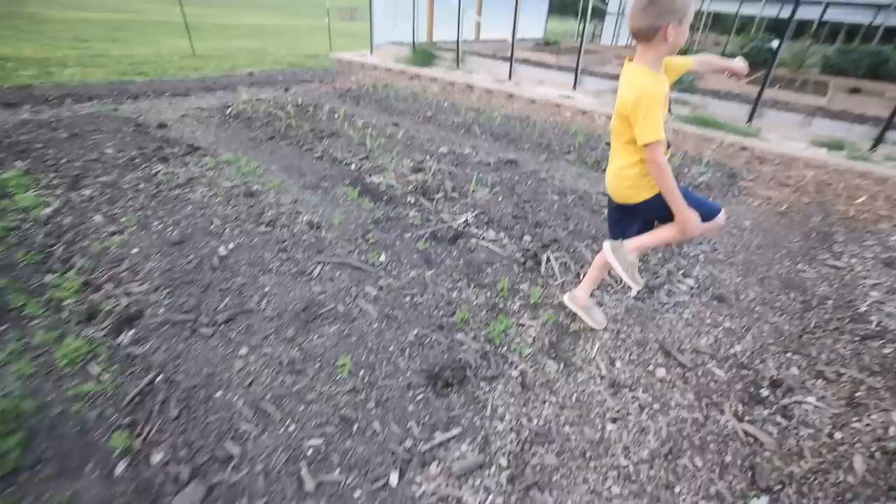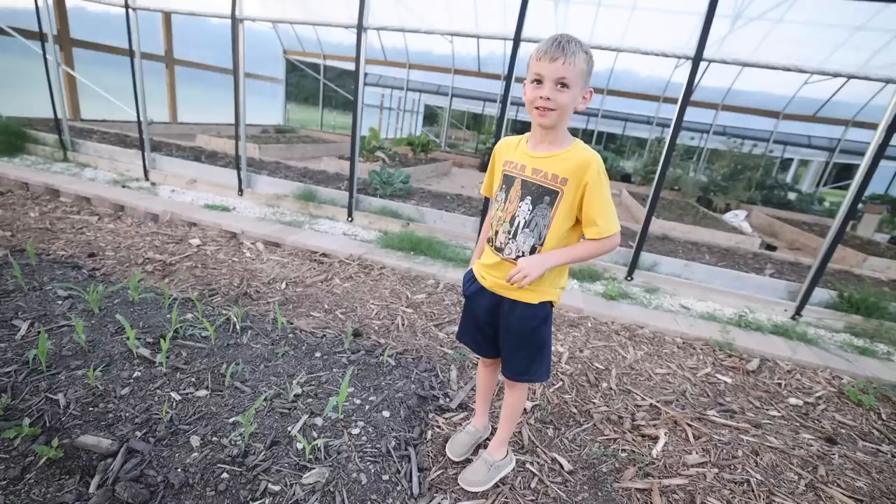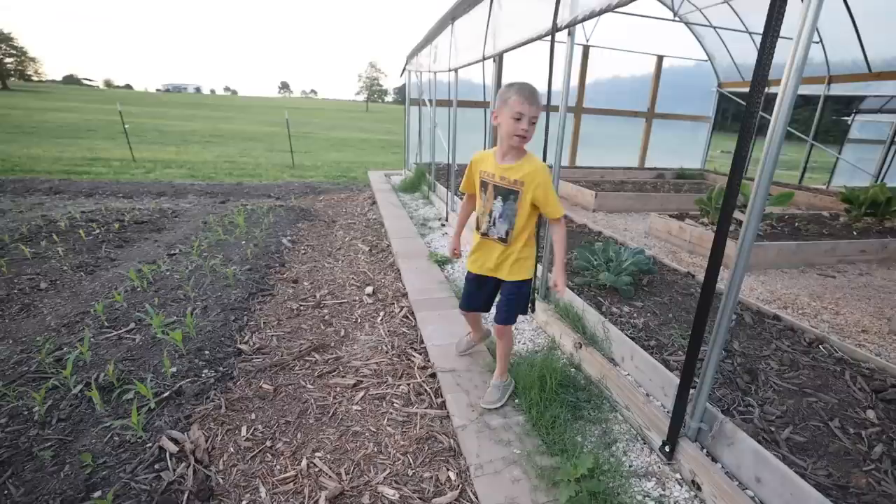Show me some more stuff in the greenhouse. What about this? You haven't seen just a ton of this grow. Do you know what it is? I'll give you a hint — it's got the juice. Corn? No. I planted some of them — oh yeah, you're right, you did help me plant those. They're growing. Good job.